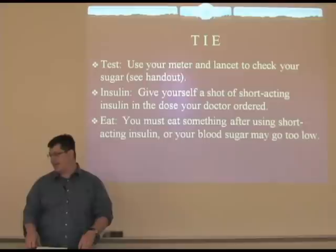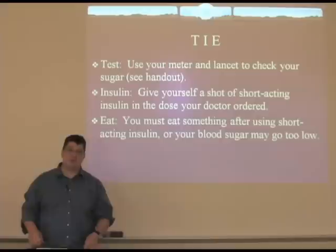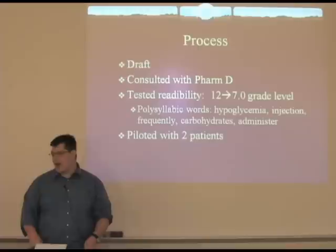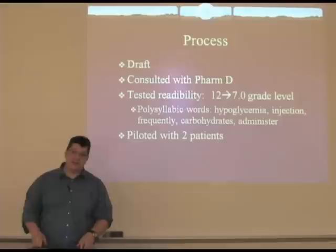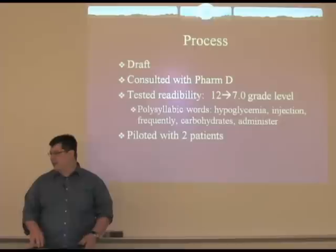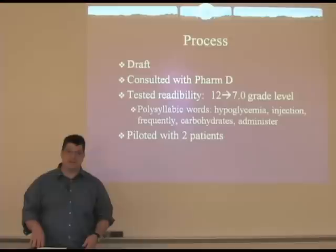Giving insulin, and again lots of already existing information about how to do the injection. And then eating — needing to have something in your system to prevent hypoglycemia. We first wrote a draft, then talked it over with one of our pharmacists who suggested some additional medications and also suggested having a sliding scale component. We did a readability test — initially it was written at a 12th grade level. We found that most of this high reading level was from polysyllabic words, and getting rid of a number of those brought it down to a 7th grade reading level.